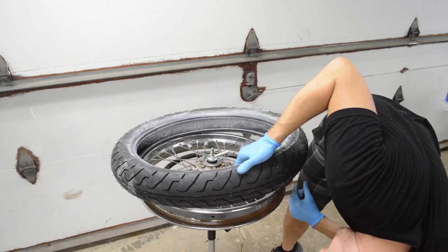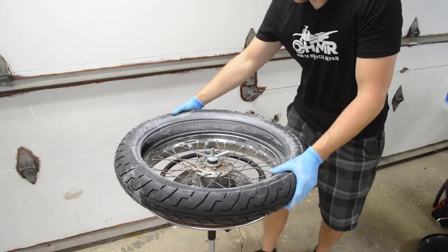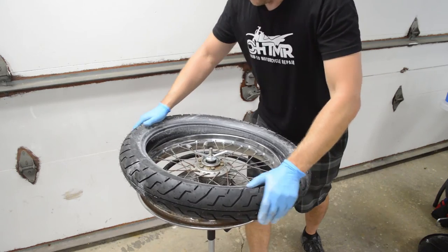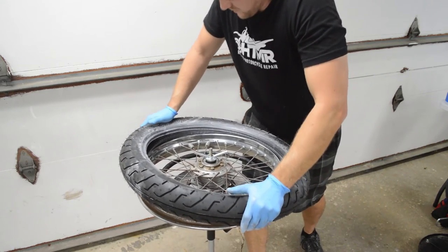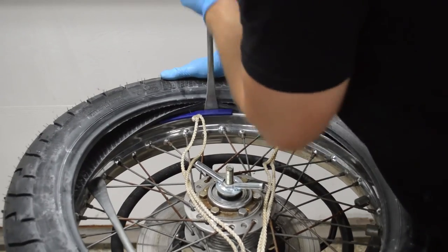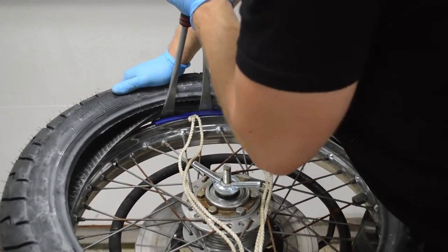Lay the tire on the rim and push it on as far as it'll go. Notice the slight angle of the tire relative to the rim — this puts the bead in the valley of the rim and reduces install effort. Position the rim savers and use the tire levers to work the tire over the rim.